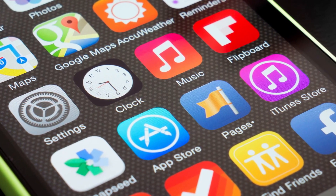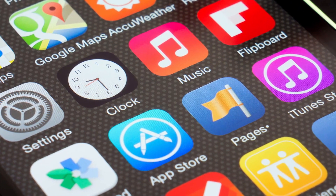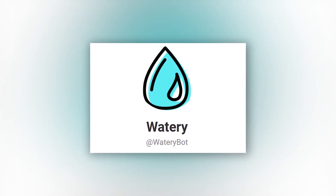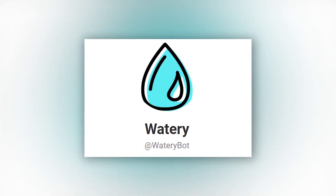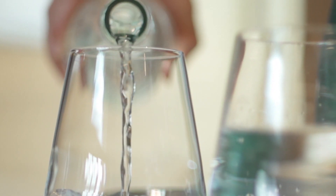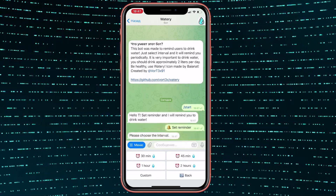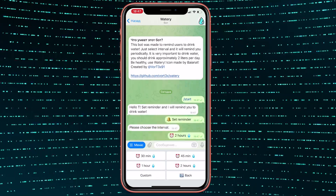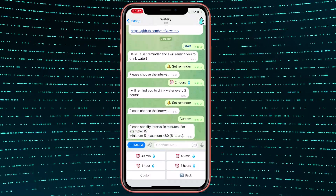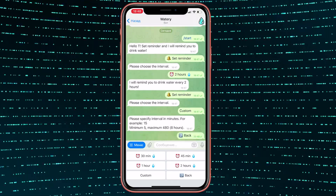Another bot that can replace several popular apps on your phone is Watery. It helps you set reminders to drink water, which is essential for the body. Click on Set Reminder and choose when you want to be reminded, or click Custom and set the time that's right for you. A couple of taps and the bot will send you reminders to let you know it's time to drink some water.